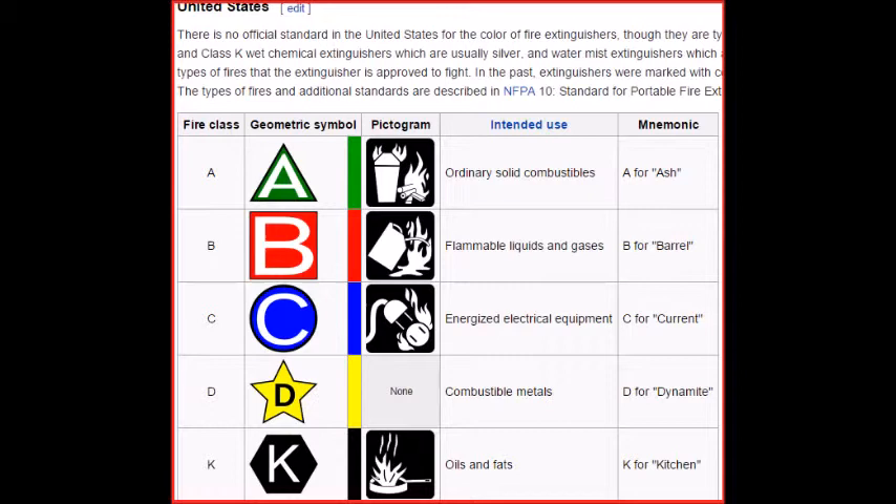There is no official standard in the United States for the color of fire extinguishers, though they are typically red, except for class D extinguishers which are usually yellow, water and class K wet chemical extinguishers which are usually silver, and water mist extinguishers which are usually white. Extinguishers are marked with pictograms depicting the types of fires that the extinguisher is approved to fight. In the past, extinguishers were marked with colored geometric symbols, and some extinguishers still use both symbols.